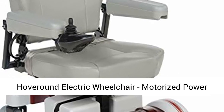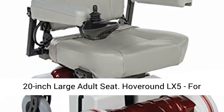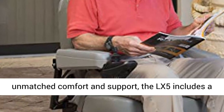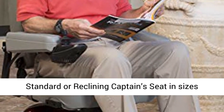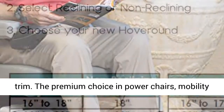HoverRound Electric Wheelchair, Motorized Power Chair and Mobility Scooter LX5, Red Trim, 20-Inch Large Adult Seat. The HoverRound LX5 offers unmatched comfort and support, including a standard or reclining captain seat in sizes from 17 to 23 inches, plus your choice of red or blue trim.